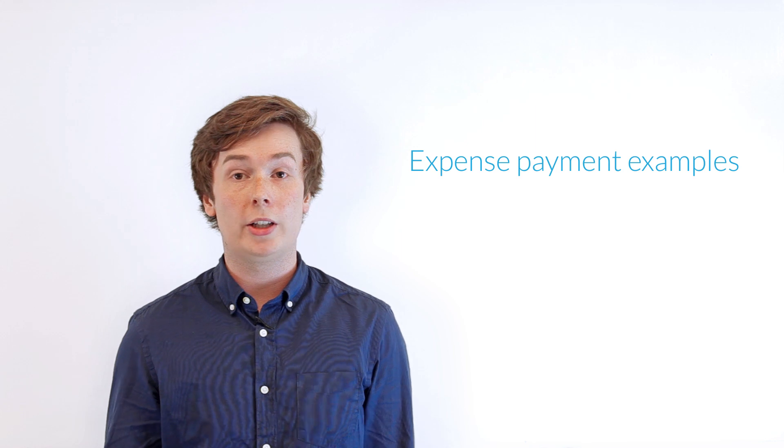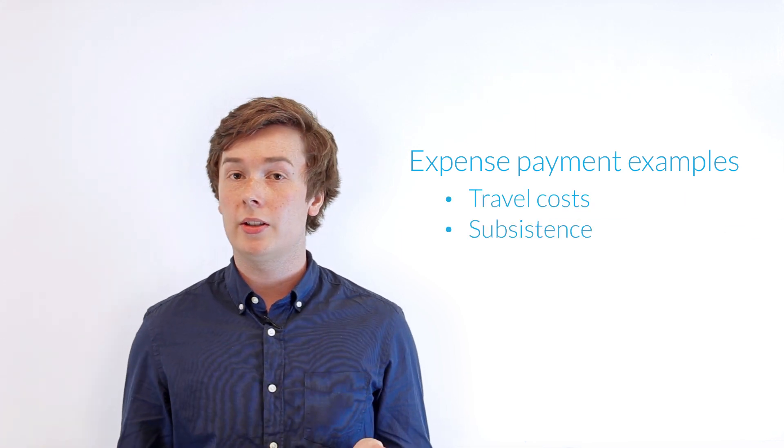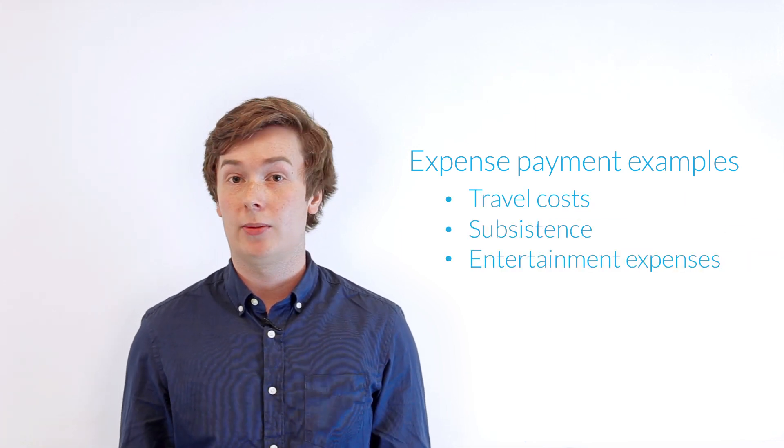So what is an expense payment and a benefit in kind? An expense payment is a cost that an employee or director will incur whilst performing their work duties that will be reimbursed to them by the company throughout the year. Some common examples of this will be travel costs, subsistence, and any entertainment expenses.